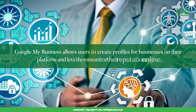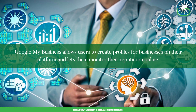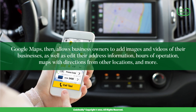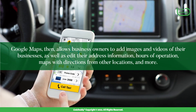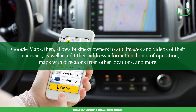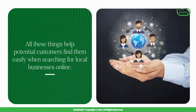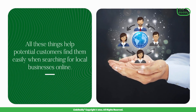Google My Business allows users to create profiles for businesses on their platform and lets them monitor their reputation online. Google Maps, then, allows business owners to add images and videos of their businesses, as well as edit their address information, hours of operation, maps with directions from other locations, and more. All these things help potential customers find them easily when searching for local businesses online.